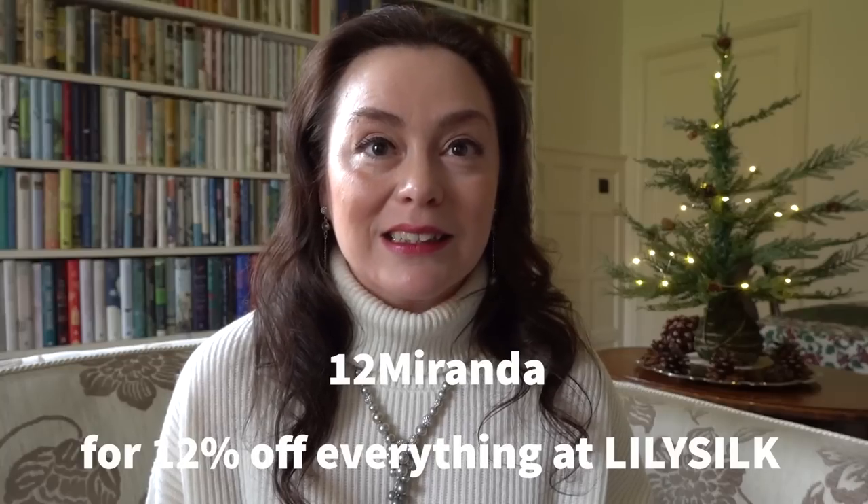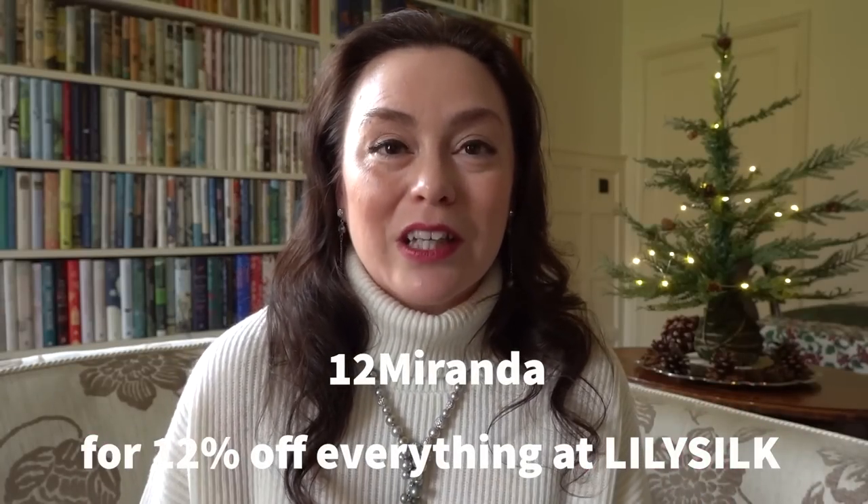LilySilk offers a wonderful range of women's and men's wear fashion as well as sleepwear and lifestyle accessories. They use natural premium materials like mulberry silk and Mongolian cashmere, and I think their products would make a great choice for Christmas presents for anyone who values timeless elegance. LilySilk have a discount code for my followers — use the code 12miranda for 12% off everything on the LilySilk website.